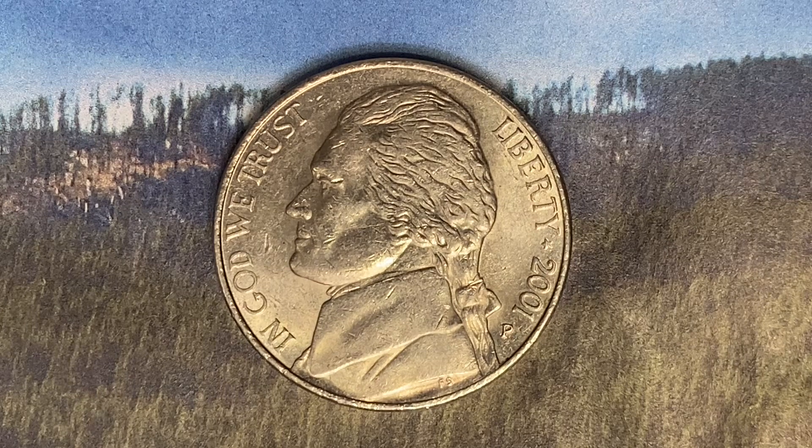This coin was minted at the Philadelphia Mint and was designed and engraved by Felix Schlag.